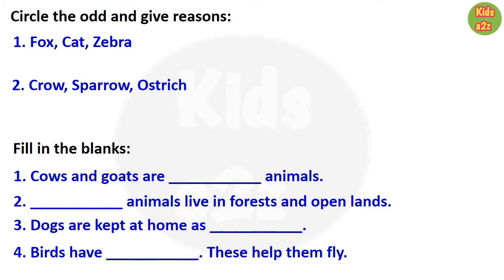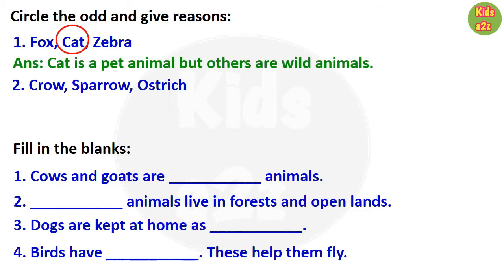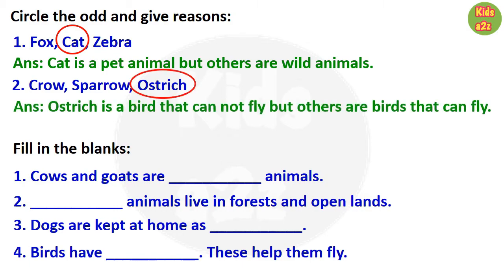The next question is odd one out. Here kids need to circle the odd one and also write the reason for that. The first question is fox, cat, and zebra. The odd one is cat because cat is a pet animal but the others are wild animals. Next set is crow, sparrow, and ostrich. The odd one is ostrich because ostrich is a bird that cannot fly, but the others are birds that can fly.